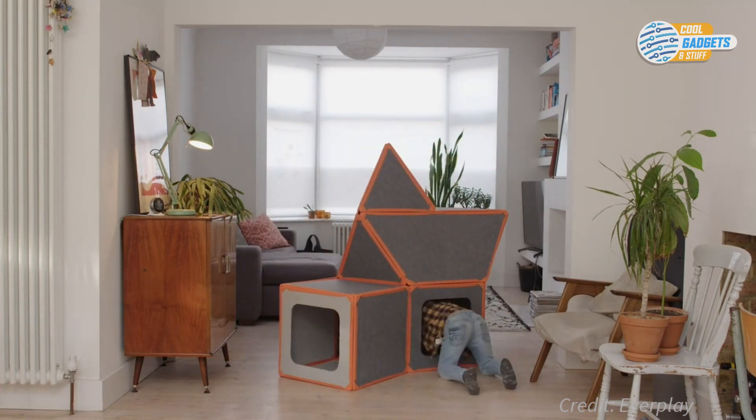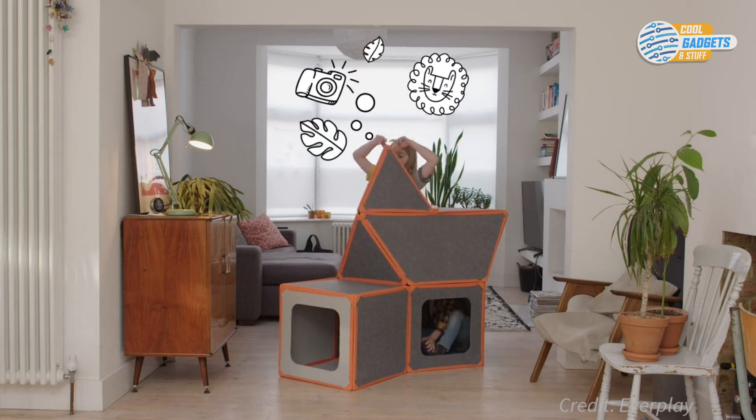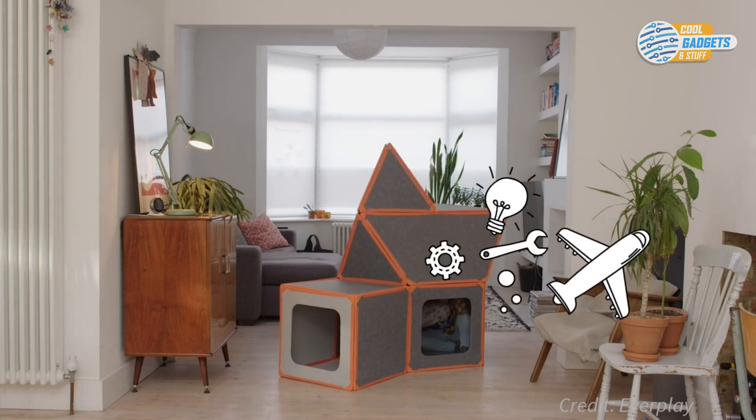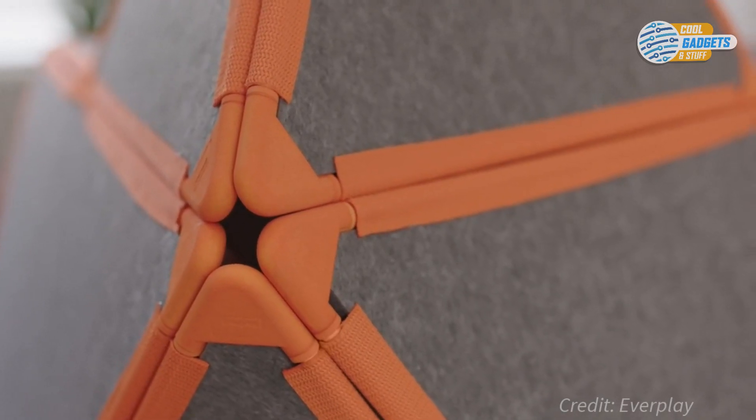It's composed of magnetic panels that connect to create anything your kid thinks of — forts, castles, spaceships, hideouts, cars, or puppet show stages. The 24-panel EverPlay set comes with four different shapes. The auto-connect system means there's no wrong way to connect panels, making it super easy to use.